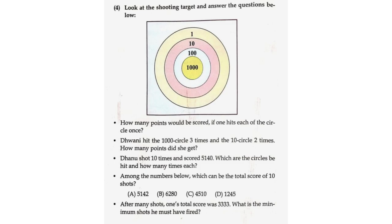How many points would be scored if one hits each of the circles once? 1,000 plus 100 plus 10 plus 1 is equal to 1,111.